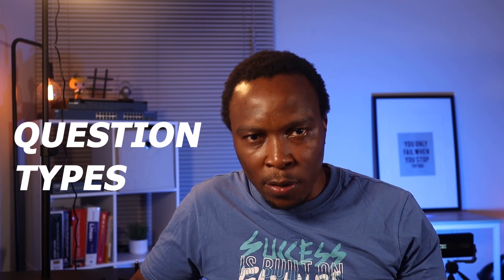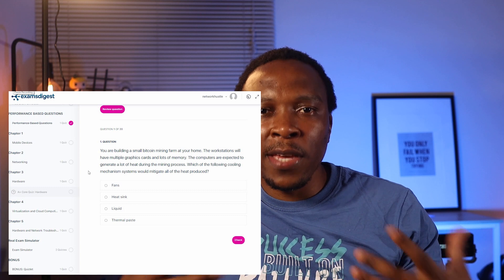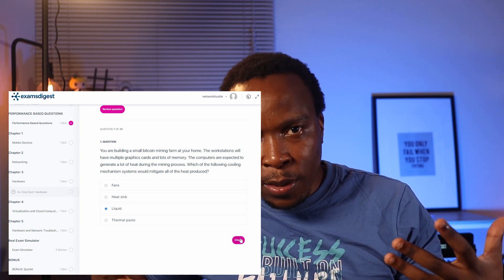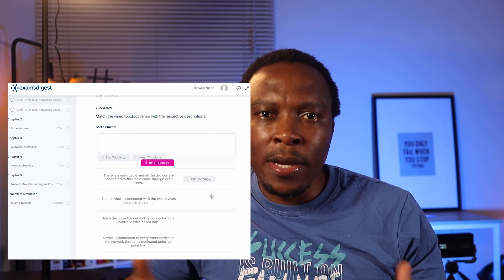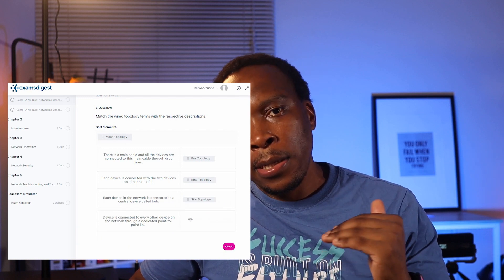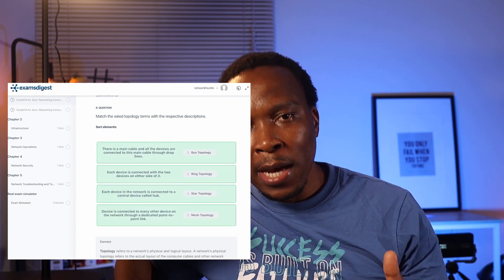Coming to the question types offered on the platform: multiple choice questions are a given, as most exams on the market offer them. They also offer drag-and-drop questions. As you can see on the screen, they've got quizzes for different topics — you select the certification, go to the different topic, and then go through a particular quiz.